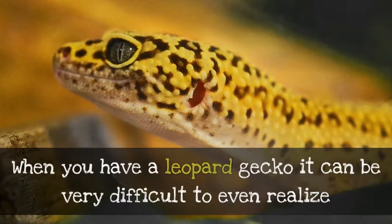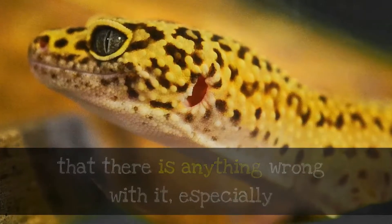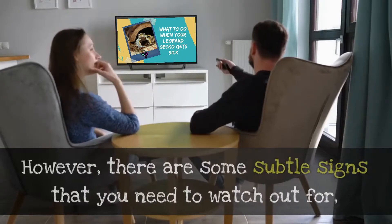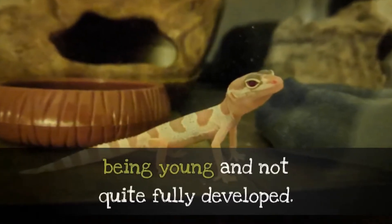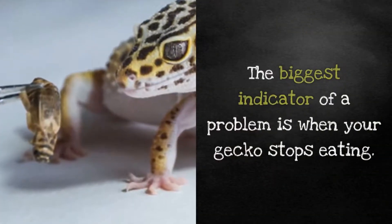When you have a leopard gecko it can be very difficult to even realize that there is anything wrong with it, especially if you're not used to working very closely with it. However, there are some subtle signs that you need to watch out for, especially during the first 24 months of its life. This is a time when geckos are at their most vulnerable, being young and not quite fully developed.